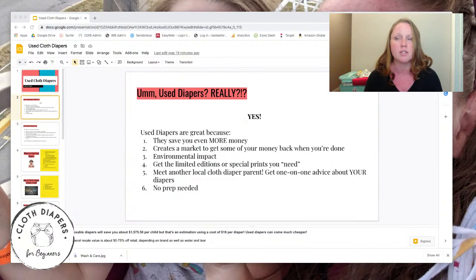And no prep needed. When you buy new diapers — hemp especially, but also cotton and bamboo — you need to wash them several times to get true absorbency. You don't have to do that with used diapers because the person before you has already washed and prepped them. So instant diapers — you just have to sanitize them, get them ready, and then they're ready to roll. That's another perk.